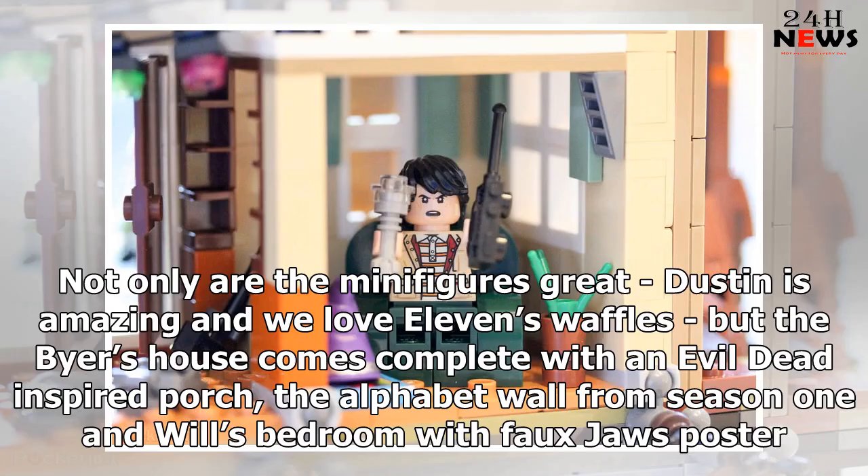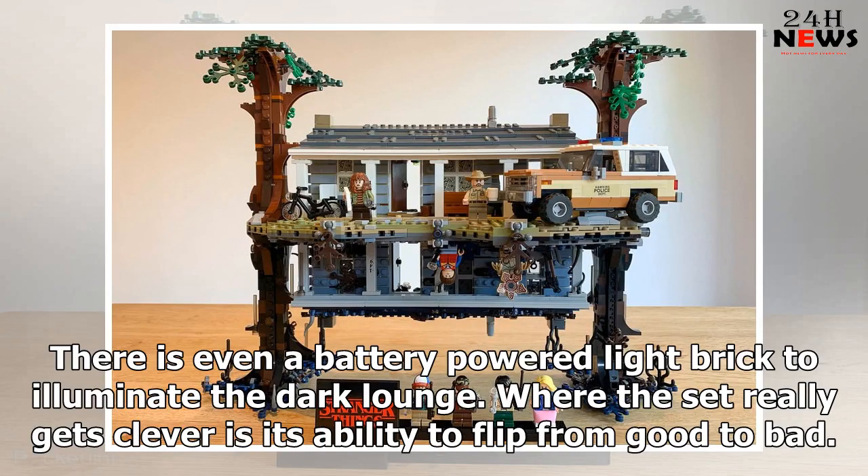Not only are the minifigures great — Dustin is amazing and we love Eleven's waffles — but the Byers' house comes complete with an Evil Dead-inspired porch, the alphabet wall from Season 1, and Will's bedroom with a Jaws poster. There is even a battery-powered light brick to illuminate the dark lounge.